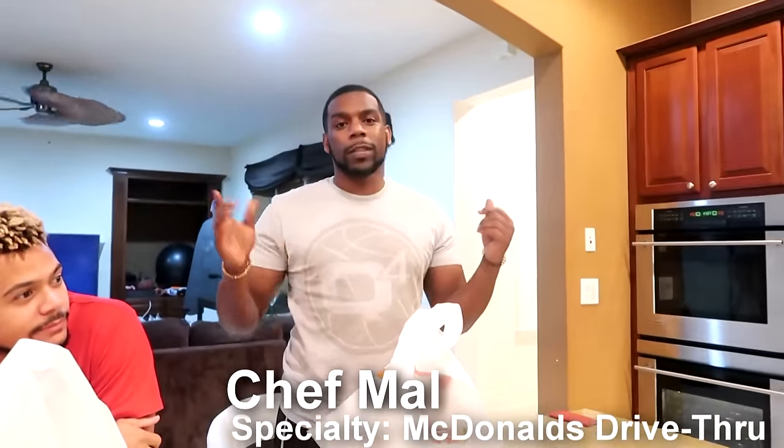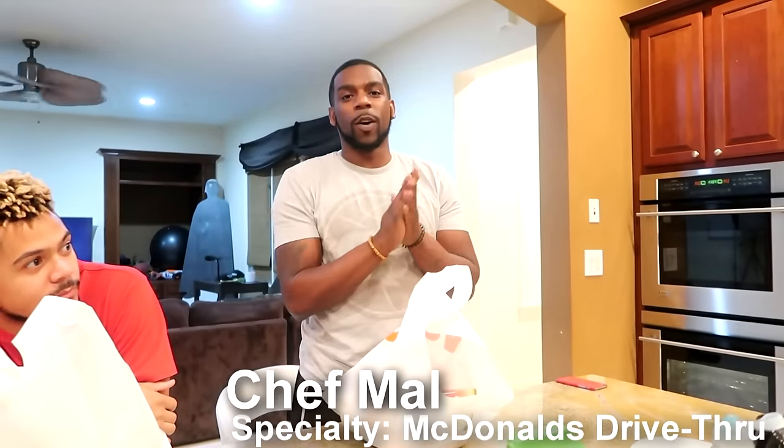And finally, last, potentially least — we're not sure, there's a one in three chance of that — Chef Mal. One time I went to Cash Nasty's barbecue and realized I need to start cooking for myself.